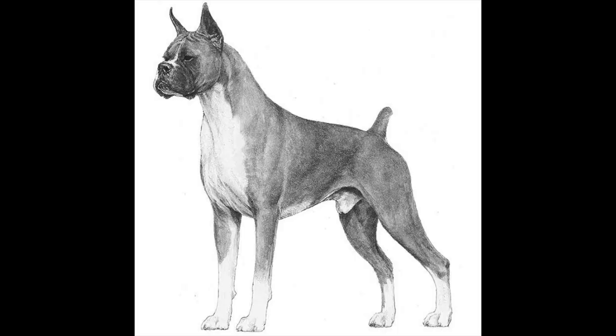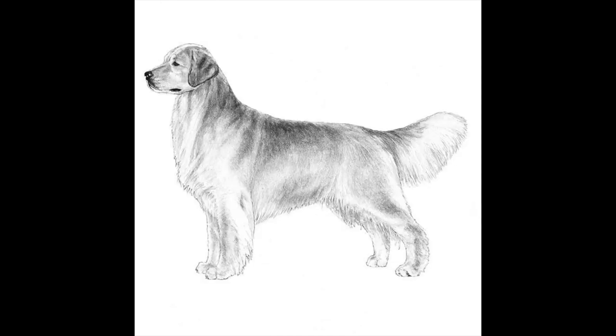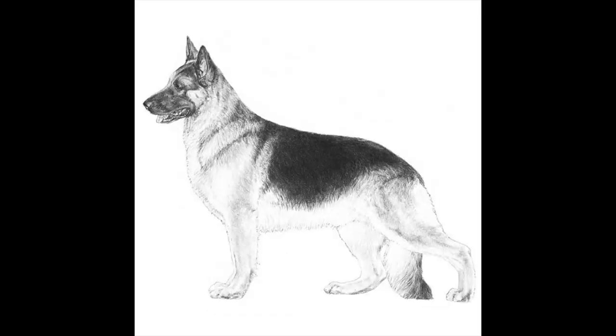There is one gene that determines whether a dog is going to have short fur like a boxer or long fur like a golden retriever. There is another gene that determines if a dog is going to have a curly coat like a poodle or a straight coat like a German Shepherd.